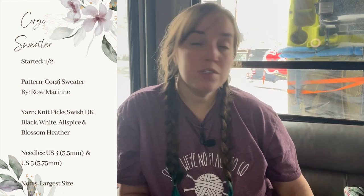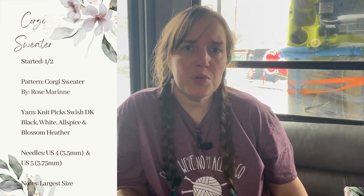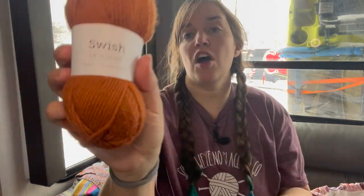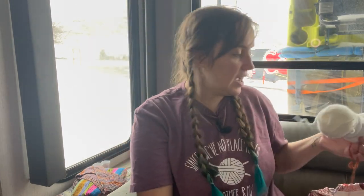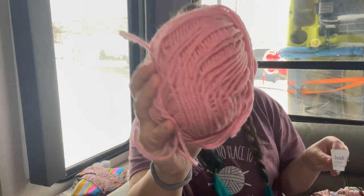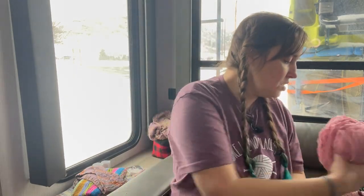This is the Corgi Sweater by Rose Marion. I'm making it for Felicity because she has a corgi that is her best friend. The pattern calls for a US5 and US6, but I'm using a US4 (3.5mm) and a US5 (3.75mm). The yarn is Knit Picks Swish DK in black, allspice, white, and blossom heather. The pattern is a little vague — for an experienced colorwork knitter it's probably fine, but I haven't done a yoke-down colorwork sweater, so a bit more information would be helpful.